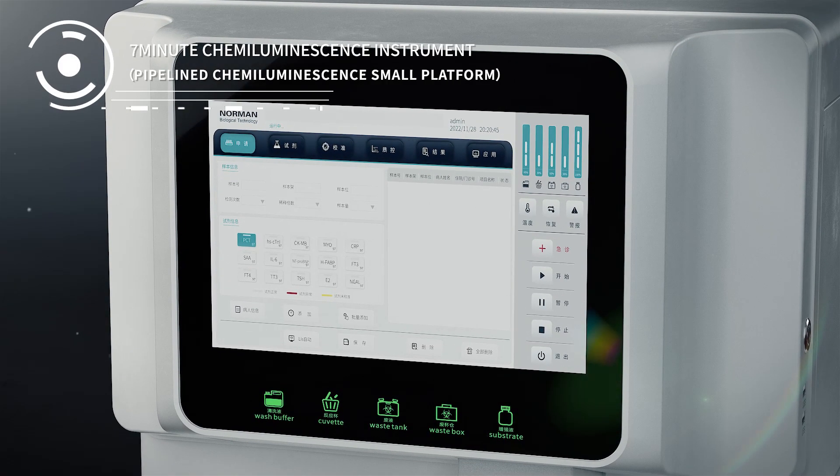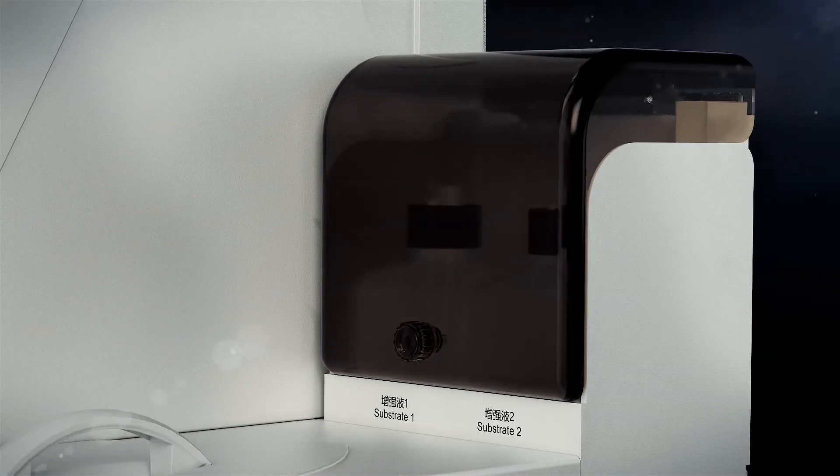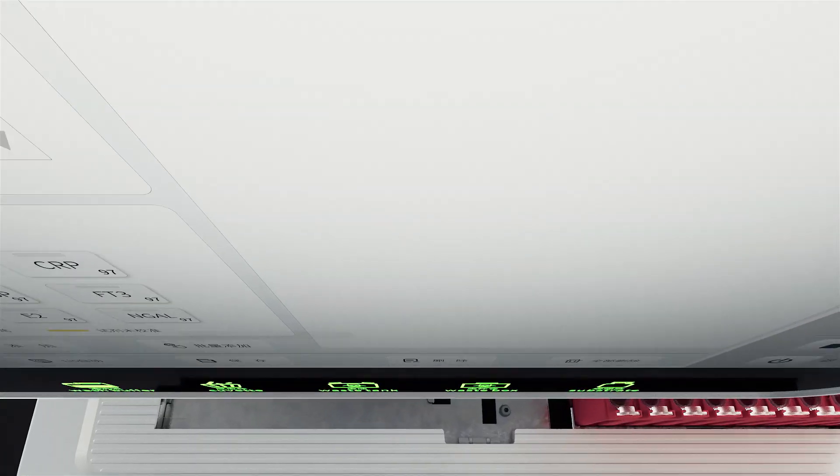Norman 7-Minute Kama Luminescence Test Platform. It only takes 7 minutes from sample entry to completion of tests.